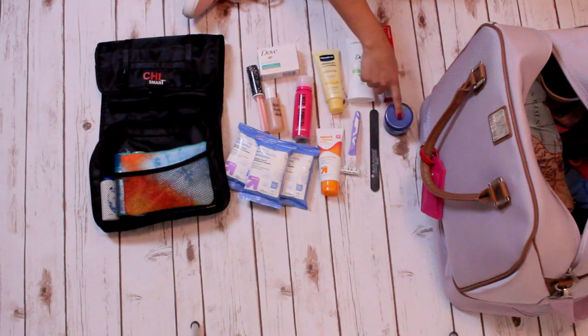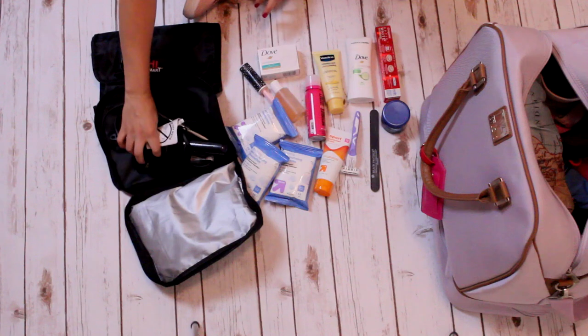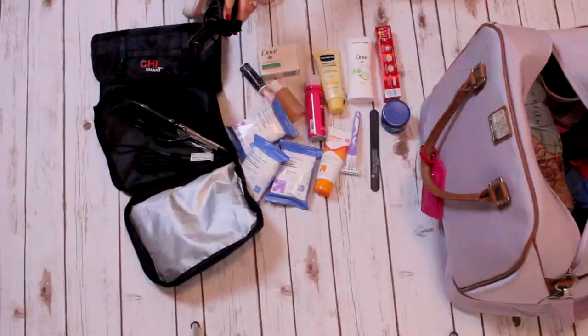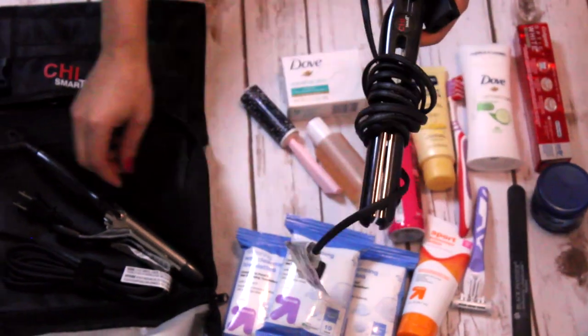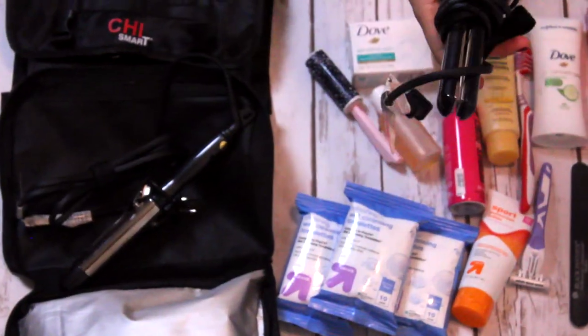I've also got toothpaste, face wash, a travel size curling iron, and a travel size straightener. These are really great — obviously because they're tiny and save a lot of space in your bag, but also because the voltage works in Europe, which is really important.